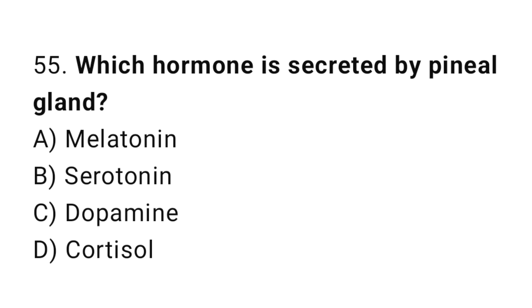Q55: Which hormone is secreted by the pineal gland? The right answer is A, melatonin.